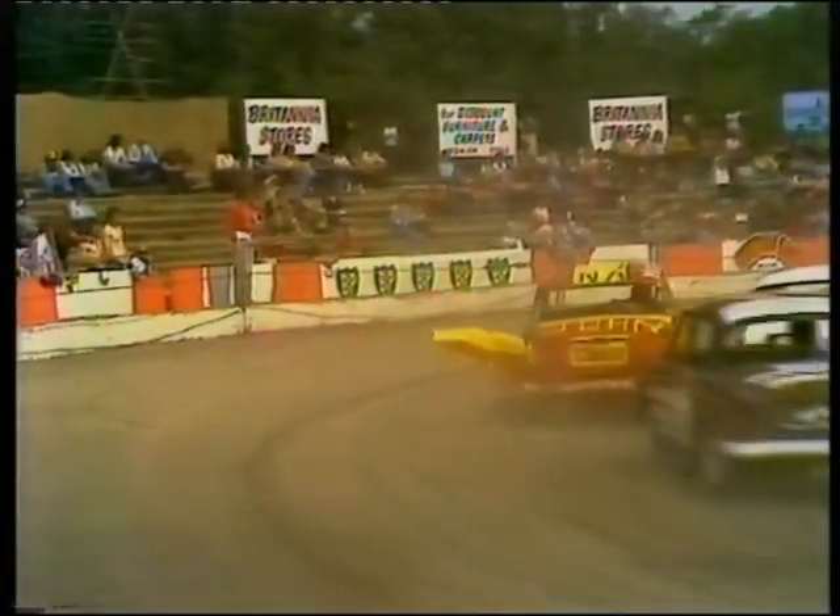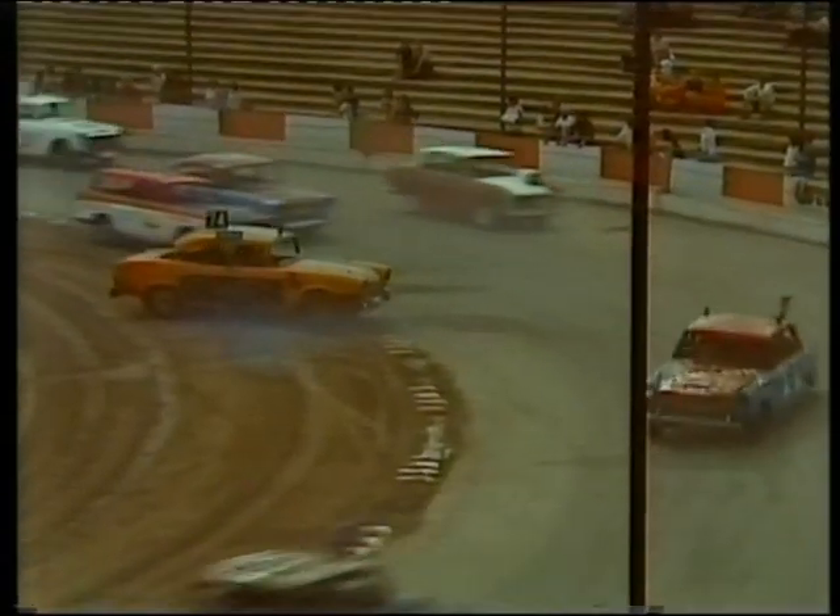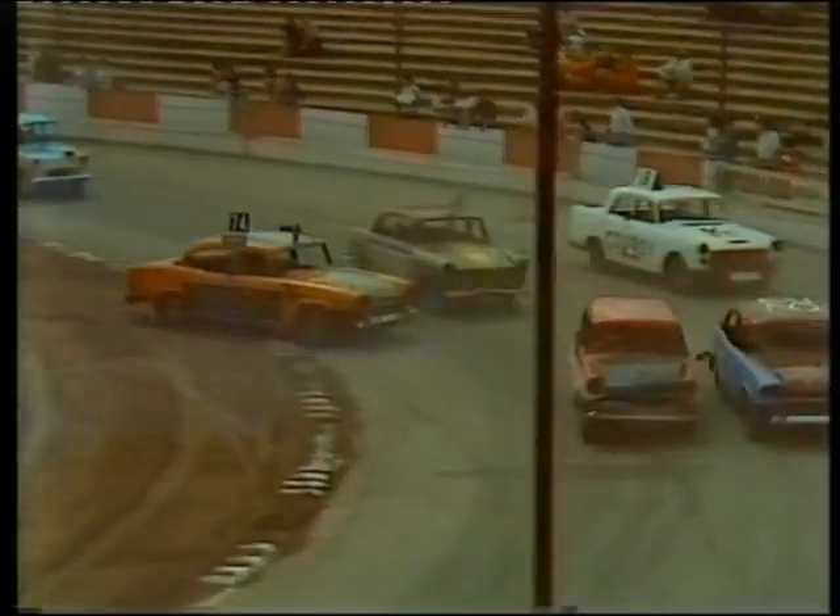I think we shall see one or two laps where they'll start to settle down — just get the feel of the track and get the feel of their cars — and then we should see the action really begin.